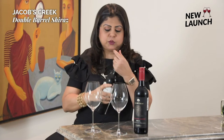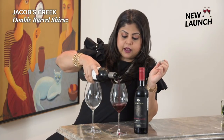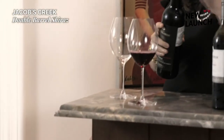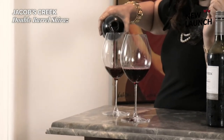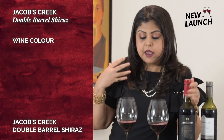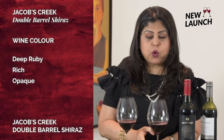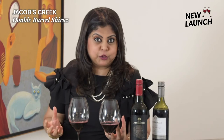We'll talk about this as we taste. I'm going to pour the wines — this is the classic on my left, and this is the Jacob's Creek Double Barrel Shiraz on my right. Even as I'm pouring, I can tell you straight away from the color that the Double Barrel Shiraz is much deeper, richer, and more opaque, as opposed to the classic which is a slightly medium ruby in color. Instantly there is that discernible difference.